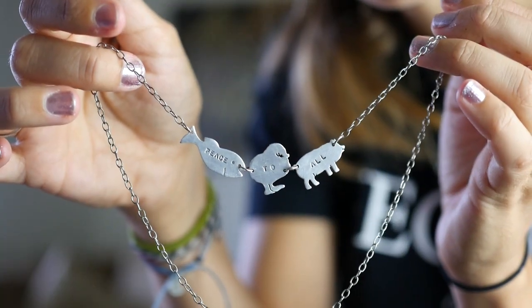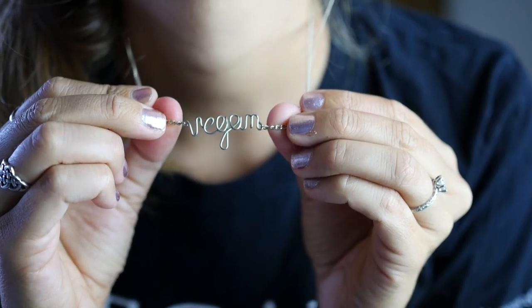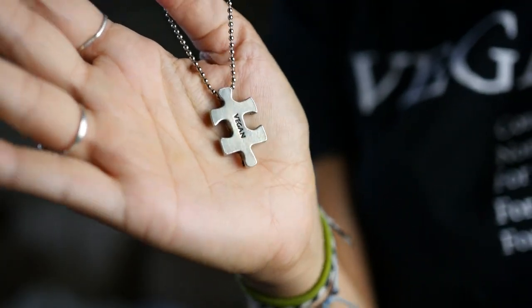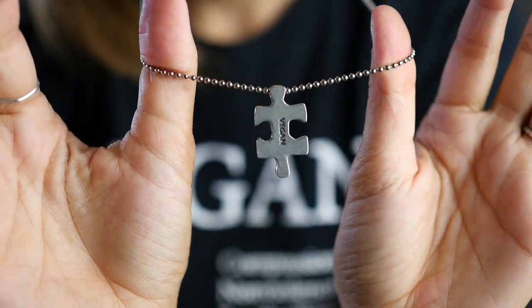Now let's talk about jewelry. If you like to wear jewelry, you may as well get some vegan bling, because trust me, people will notice. People may ask you questions about it, or they may just see it and it'll be one more thought in their head about, 'Oh cool, look at that awesome vegan over there.' It does make a difference.